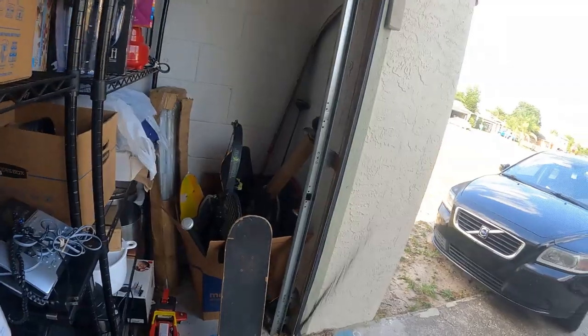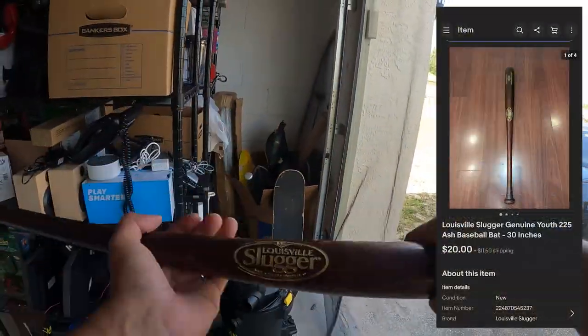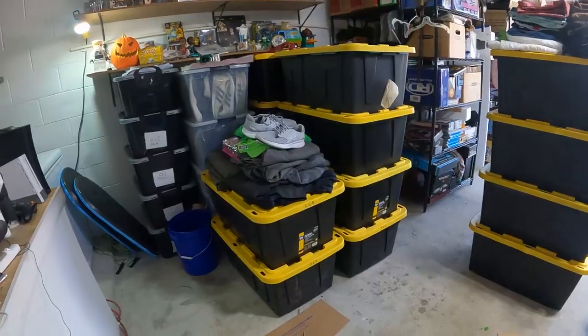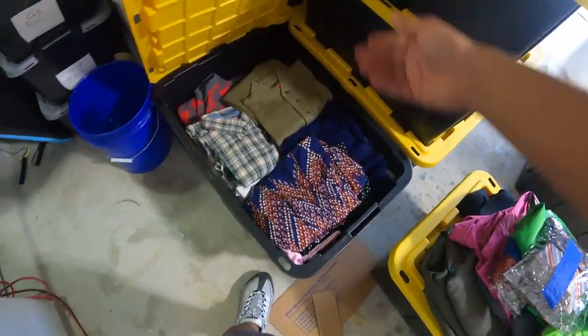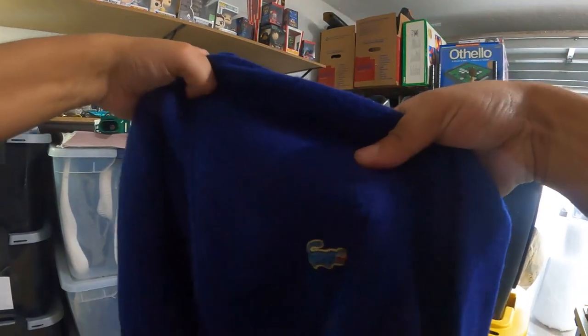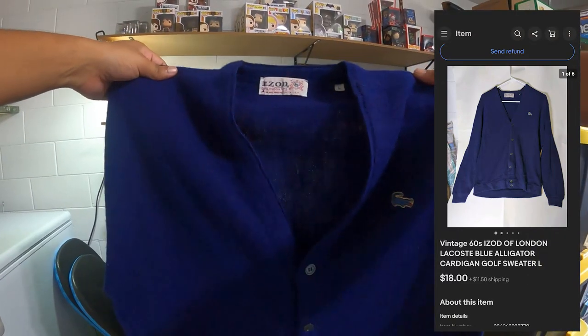Alright, the next thing that sold is again in this sports bin — this Louisville Slugger. Unfortunately I don't have the box for it so I'm gonna have to get one. And the next one is gonna be in this bin down here, CL7 — it's gonna be this London Izod with the little blue gator. This sold for $18.99 plus $11.50 shipping and I paid $0.50 for it.